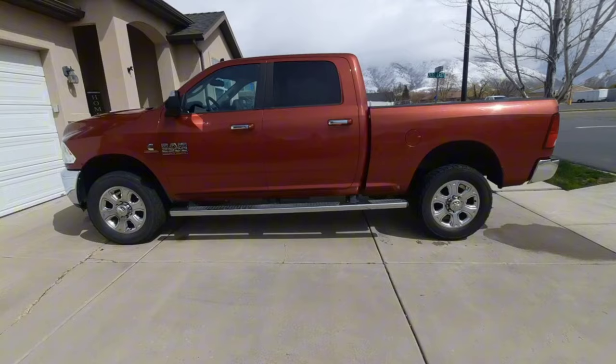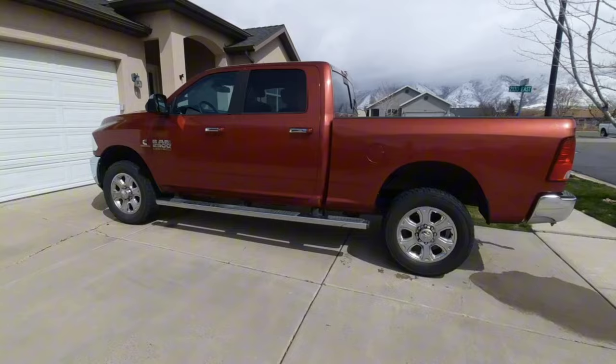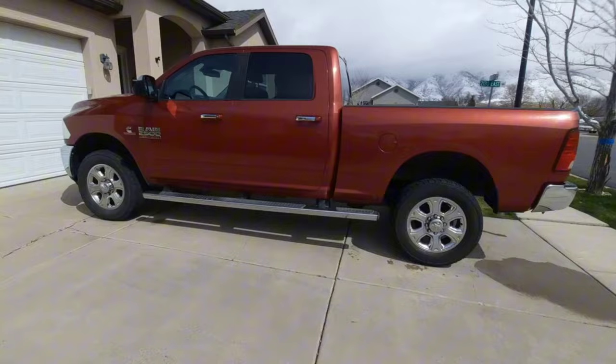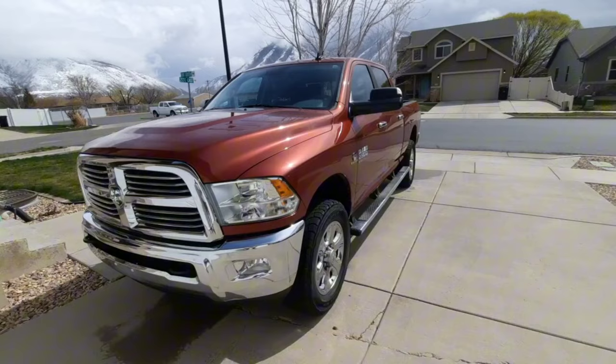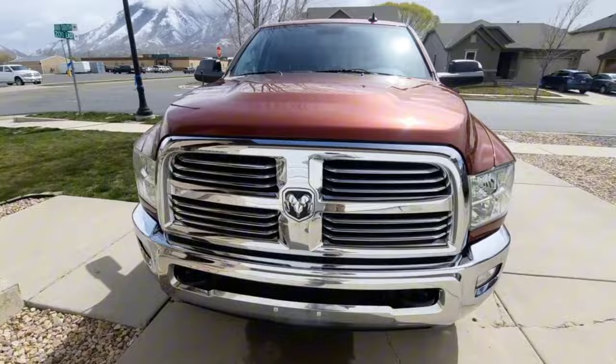I've only had it for about two weeks, really haven't driven it around much. I've been basically doing a bunch of maintenance items on it — changing out fuel filters, changing the oil — just basically getting it all ready to go so I know that all the maintenance is up to snuff and hopefully I won't have to worry about any of that for a while.